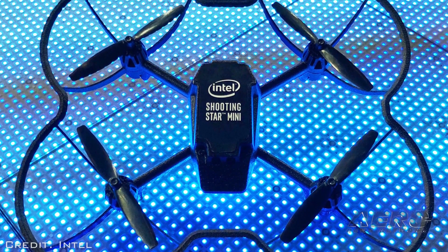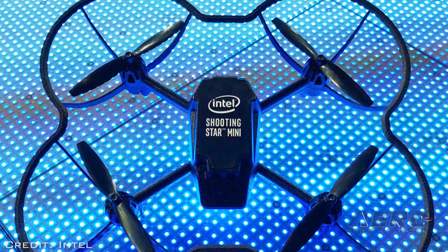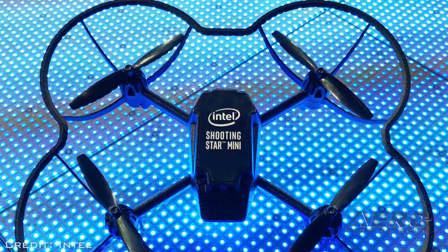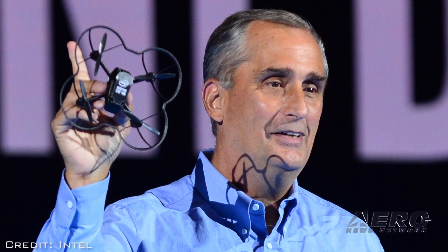Weighing in at less than 2.4 ounces, the Intel Shooting Star mini drone is constructed with a soft frame made of flexible plastic. A 180-degree cage covers the four propellers. The Intel mini drone fits in the palm of a typical hand. All features are designed to promote safety when flying near people.